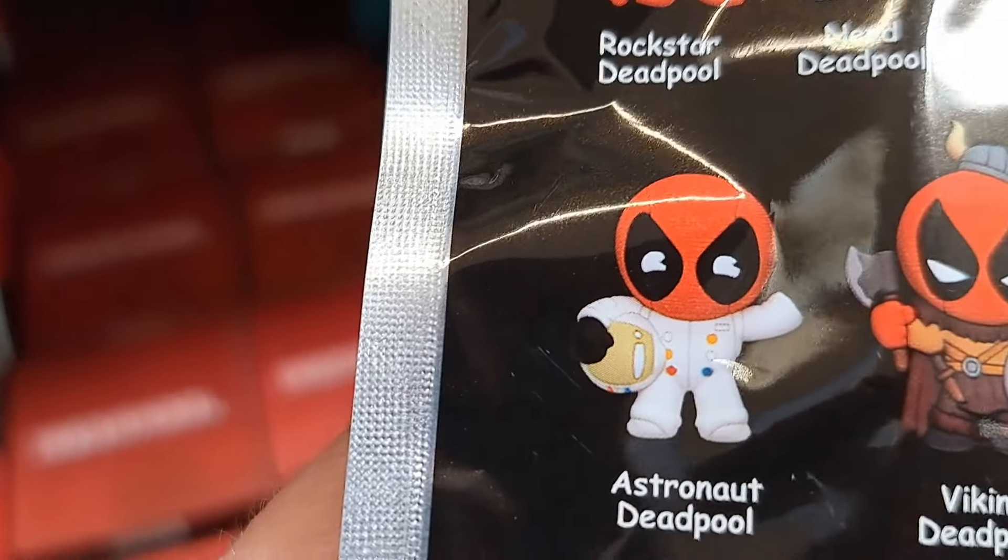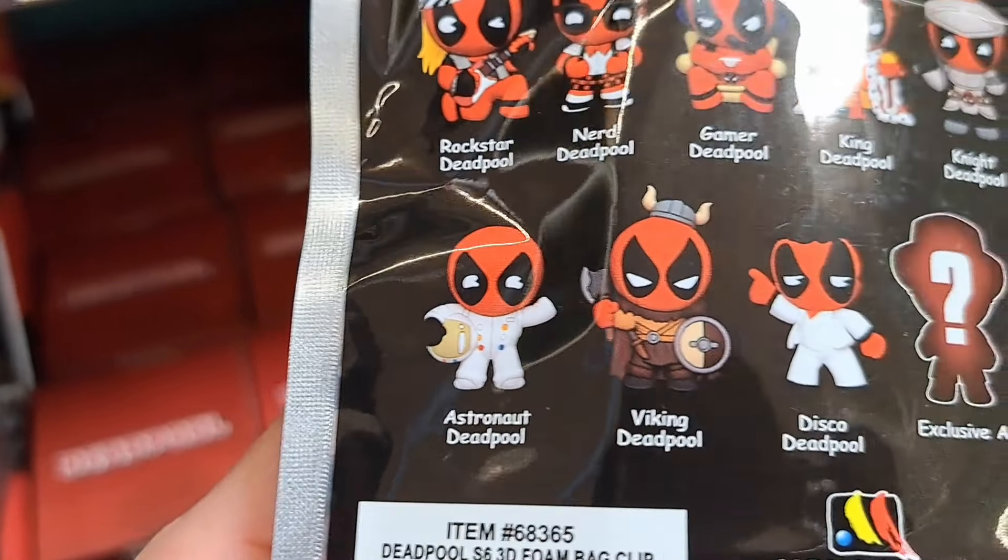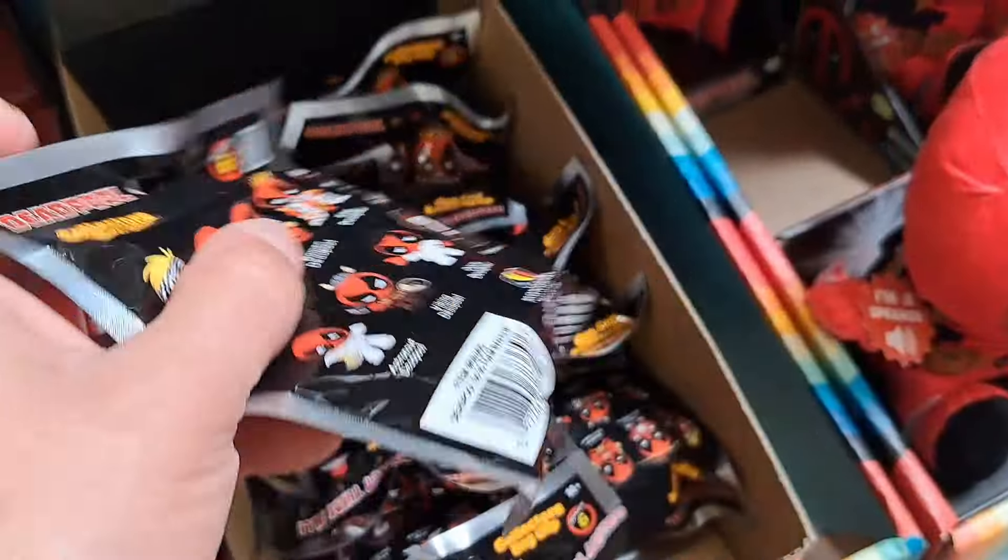I know Outsider's Edge has a Dead Astronaut one there. Pretty fun.